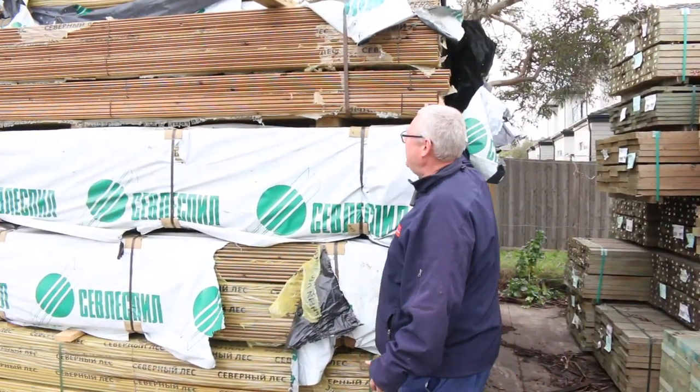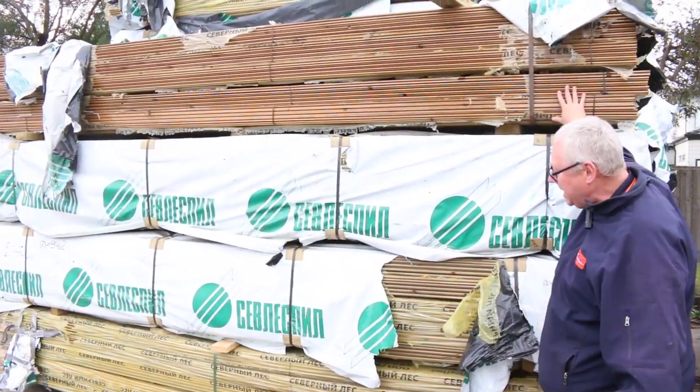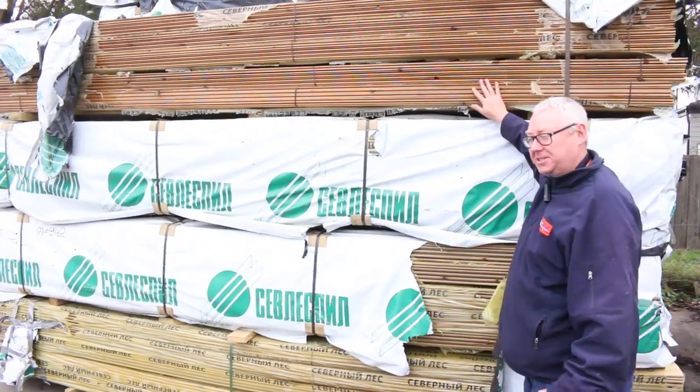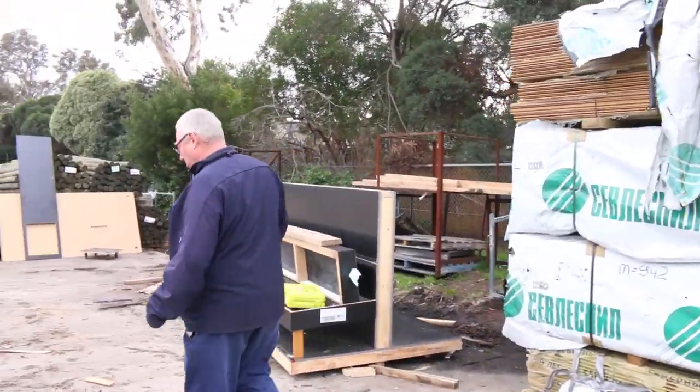Starting right down the back there, we've got a few more packs of the shiplap cladding. That's the Baltic pine treated shiplap cladding there. It's been really popular stuff, so it's been selling nice and cheap too. Lots and lots of stock to look at.